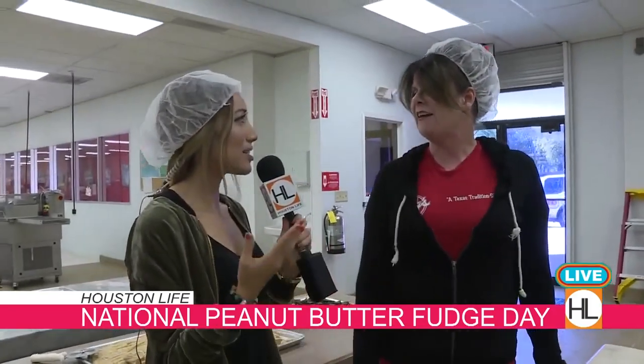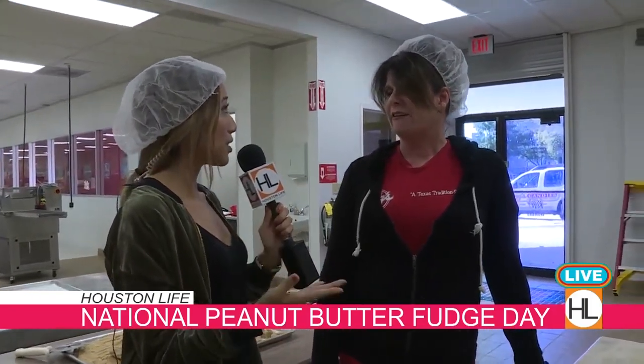Tough job. This sounds like a lot of fun. It's a sweet job. So talk to us about Kex Candies — you guys sell a lot of items, including fudge.